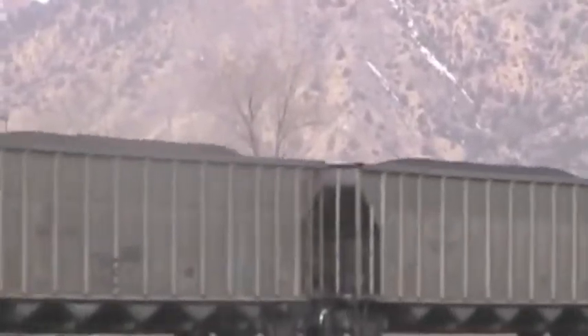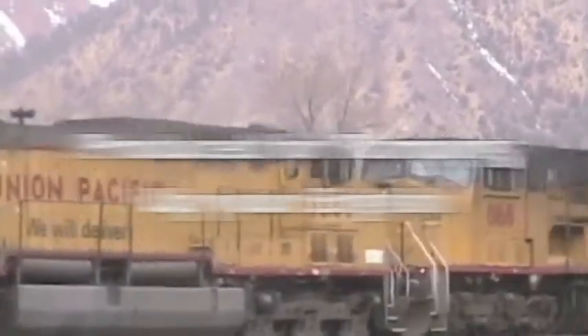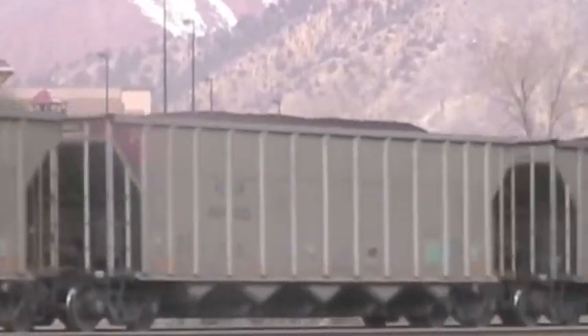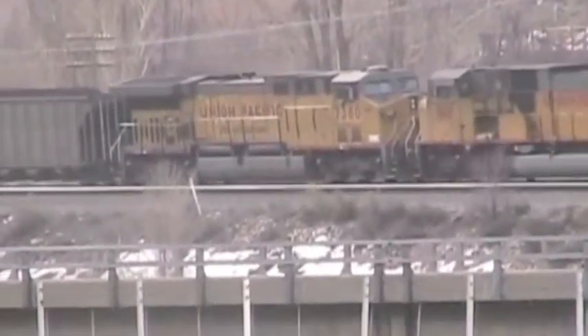Coal cars are heavy and this area of Colorado has mountains, so extra cars are placed in the middle of the train to help get this heavy load uphill. Extra locomotives in the middle or the end of a train are called helpers. This coal train also has helpers on the end.